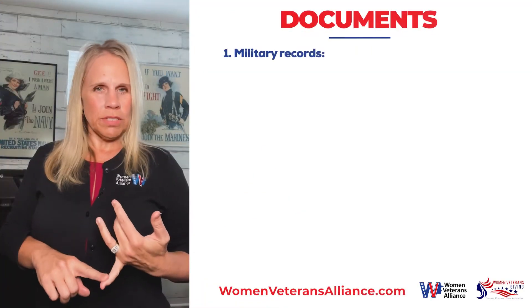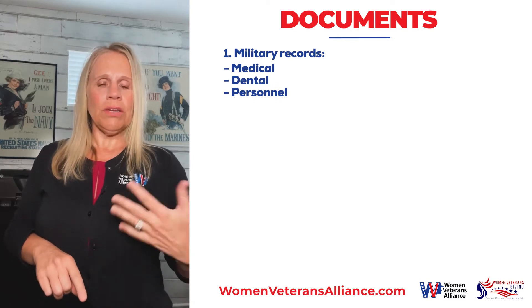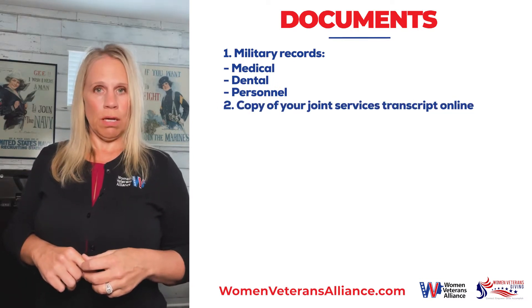You want to get all your military records. Included are those of your medical, your dental, and your personnel file. You can also obtain a copy of your joint services transcript online.